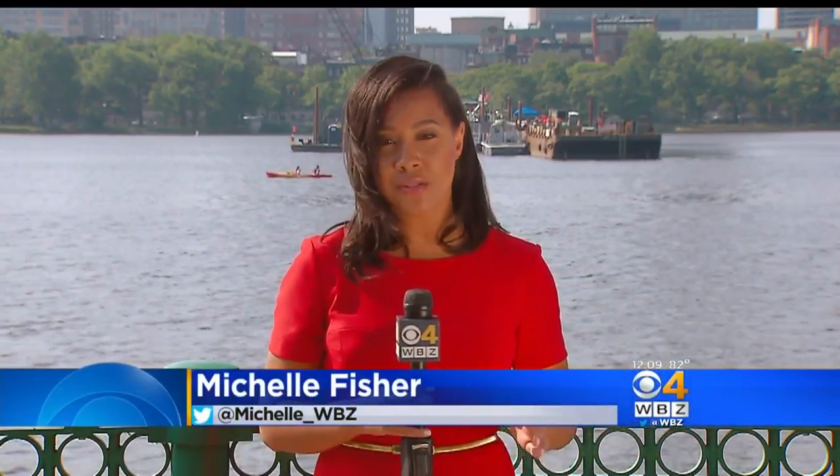That's kind of our signature that we're going into the finale. As for any boats that'll be in the water for Wednesday night's show, organizers are asking that those boats stay about a thousand feet away from the barges to make sure that everyone can enjoy the show safely. Reporting along the Charles River, Michelle Fischer, WBZ News.